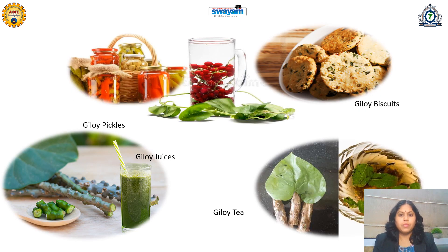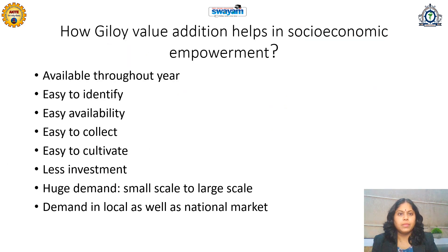These photographs show various Giloy products that can be prepared by learners, women self-help groups, or farmers themselves. They should not only be involved in the collection or cultivation of these medicinal plants, but should also prepare, market, and commercialize these products so that the human population benefits. This is how Giloy value addition helps in socio-economic empowerment.